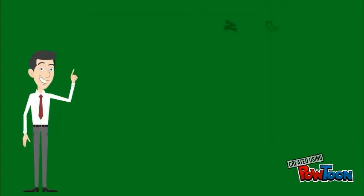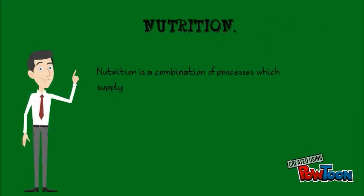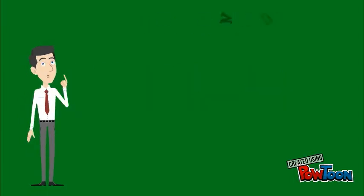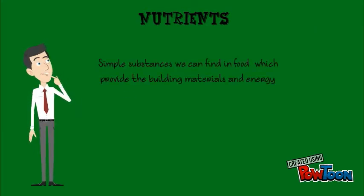First we are going to say the definition of nutrition. Nutrition is a combination of processes which supply our body with the building materials and energy we need to live. We also need the definition of nutrients. They are simple substances we can find in food which provide the building materials and energy our body needs to grow and work.